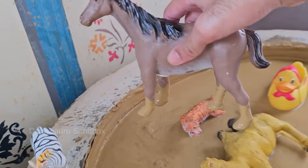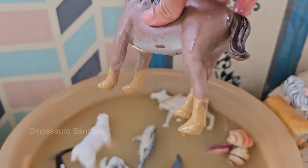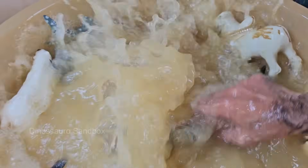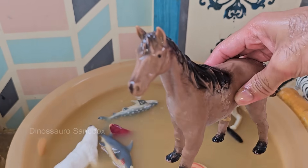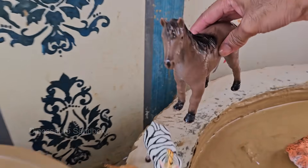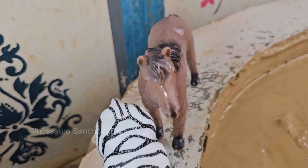Horses have been domesticated for about 5,000 to 6,000 years and were crucial for transportation, farming, and warfare. Horses have large eyes on the sides of their heads, giving them almost 360-degree vision. Their hooves are made of keratin, like human nails, and need regular care called hoof trimming. Horses eat grass.